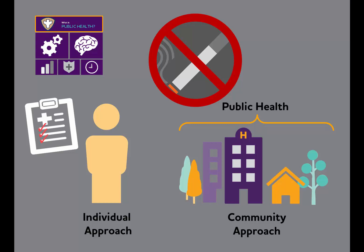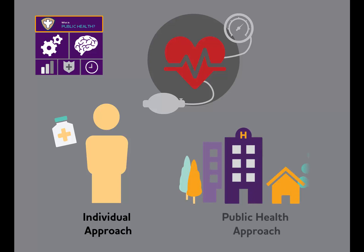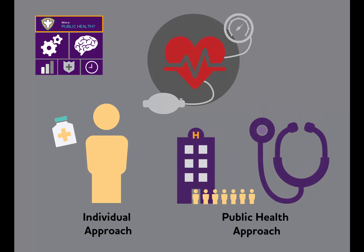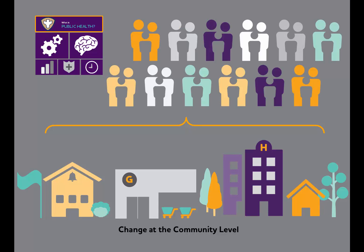Let's look at high blood pressure as another example. A person can be treated for high blood pressure by a physician — individual health care — while public health can address this on a community level. In this case, by recommending that all adults are screened for high blood pressure during regular medical checkups. By changing environments and working on a community level, public health can reach a large number of people and change the health and well-being of entire communities for the better.